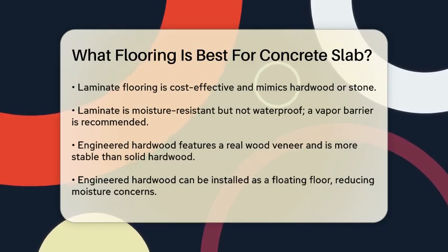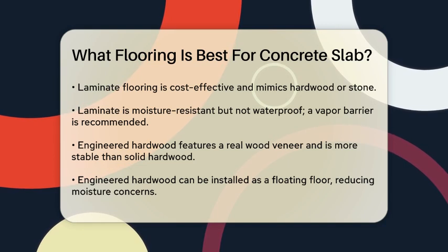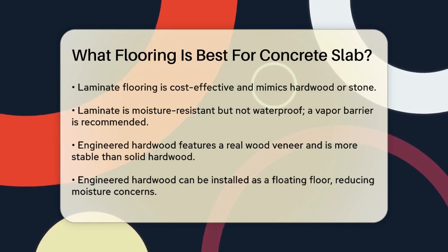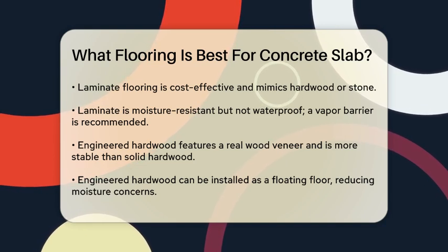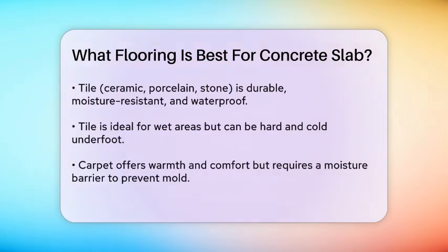Engineered hardwood flooring is a great choice if you love the look of natural wood. It features a real wood veneer over a plywood or high-density fiberboard core, making it more stable and moisture-resistant than solid hardwood. Engineered hardwood can be installed as a floating floor over concrete, which is convenient and reduces moisture concerns. However, it's not waterproof, so it's best to avoid areas with standing water.